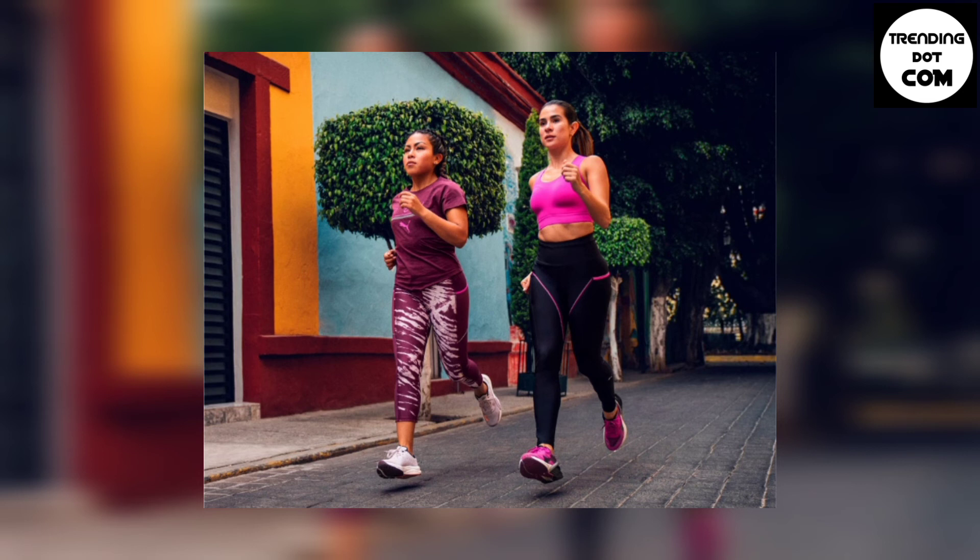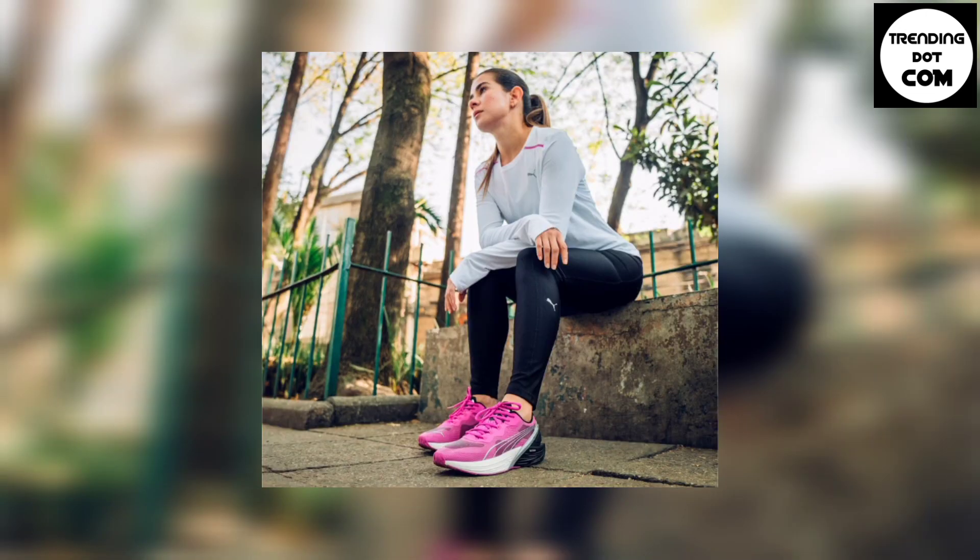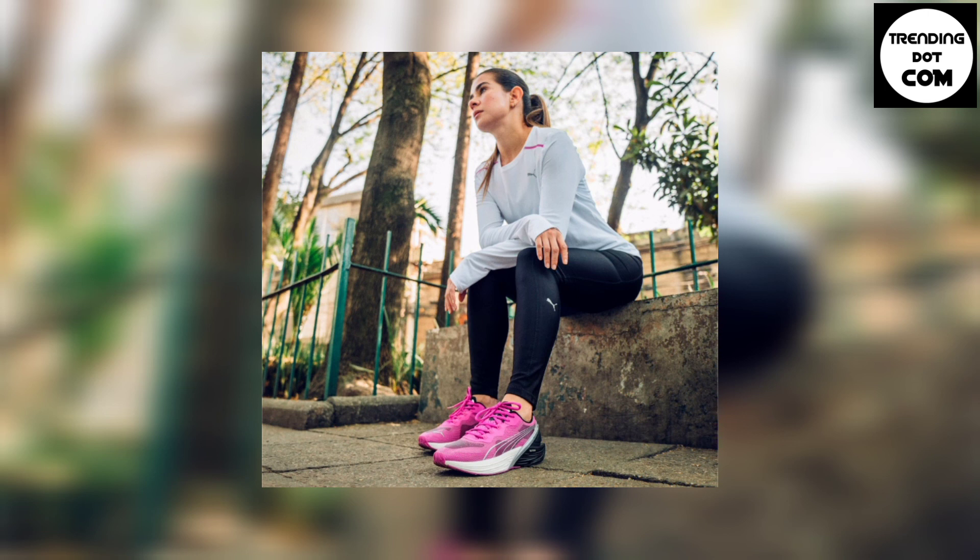Where to get the Puma RunXX Nitro? Beginning today, the brand's first women's-specific runner is available online and in-store at Puma, along with select retailers worldwide. As the running season hits its summer stride, it seems Puma has one simple yet powerful rallying call.